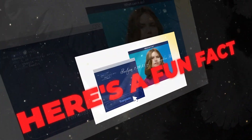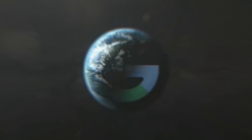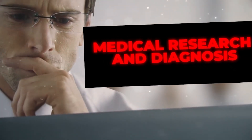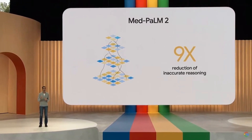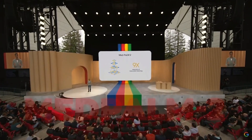Palm 2 can even code — it can handle coding in various programming languages. Google has pushed the boundaries of Palm 2 in the realm of medical research and diagnosis. They've fine-tuned a version called MedPalm 2, specifically for the healthcare sector.